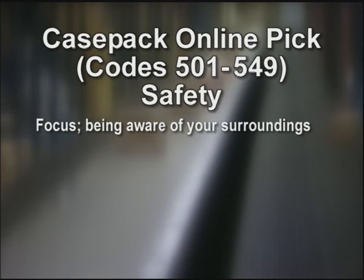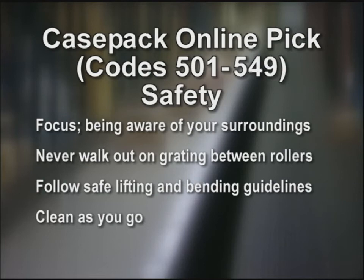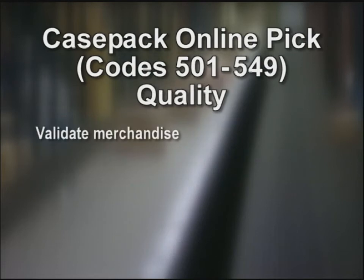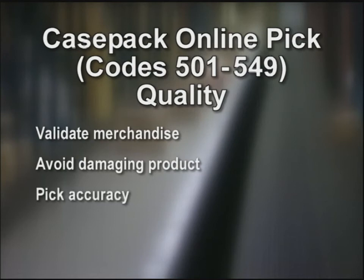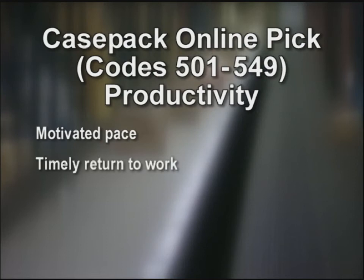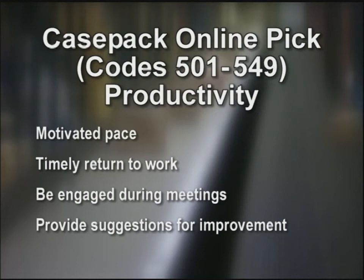Working safely means being aware of your surroundings. Be focused. Never walk out on the grating between the rollers. When bending into a slot, always be careful not to strike your head. Be sure of your footing. Follow safe lifting guidelines and clean as you go to avoid slip and trip hazards. Report all unsafe conditions to management. Quality: validate we're picking the correct merchandise. When we mispick product, we not only impact store inventory but open up the opportunity for potential out at the store, creating lost sales. If we damage or deface product, we impact our bottom line. Productivity: achieve your REs, go to and return from breaks on time, be engaged during meetings, and offer suggestions to improve performance.